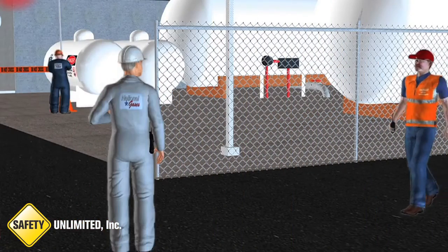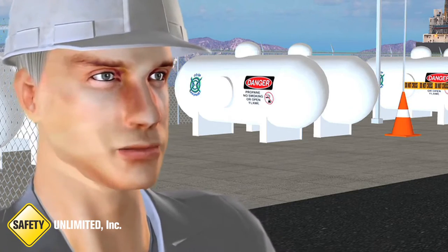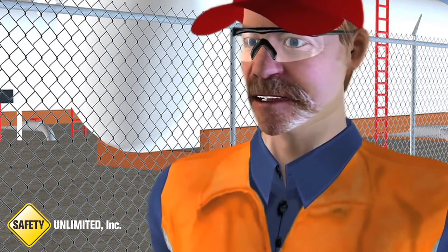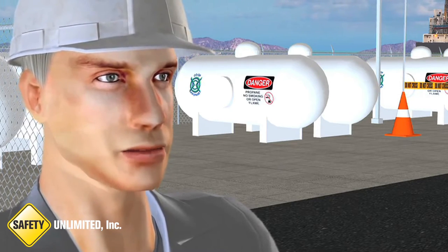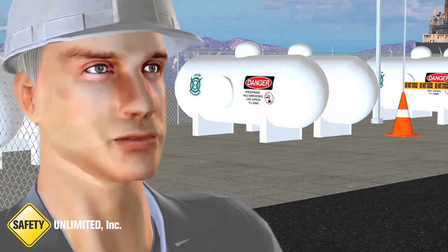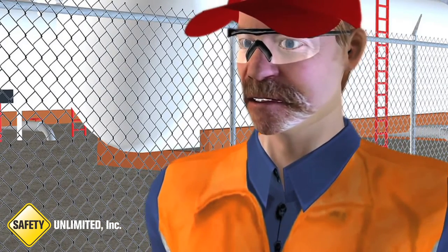Hi, Bob. Hey, Greg. What do we have? Looks like we have a leak from the chemical building. We've moved everyone away from the spill and secured the area to keep anyone else away. Was anyone exposed or contaminated? No, and everyone's been accounted for. We set up our initial perimeter based upon the guidelines outlined in our emergency response plan. I'm so glad we reviewed that emergency response plan during our recent training. Yeah, that's why refresher training is so important.